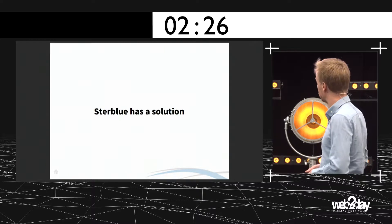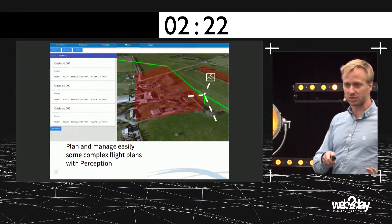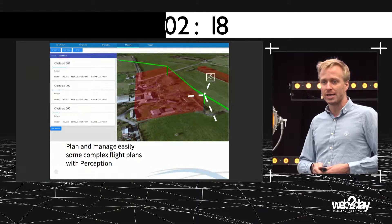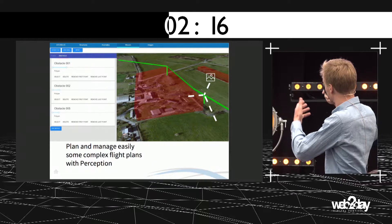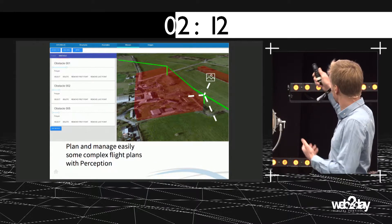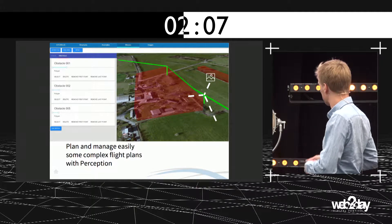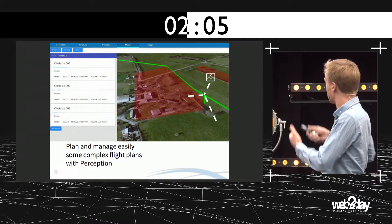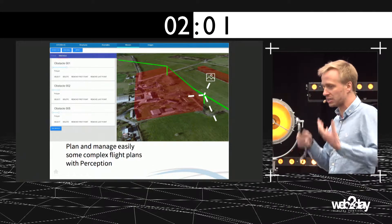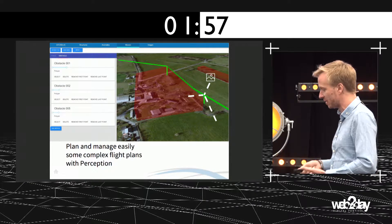StarBlue has a solution to answer this problem. We provide Perception, a complex flight planning software in order to plan complex 3D flights around industrial infrastructures. You can provide 3D obstacles, the picture resolution you want to get, the angle of the pictures — basically, you can do whatever you want with this tool to plan your flight.